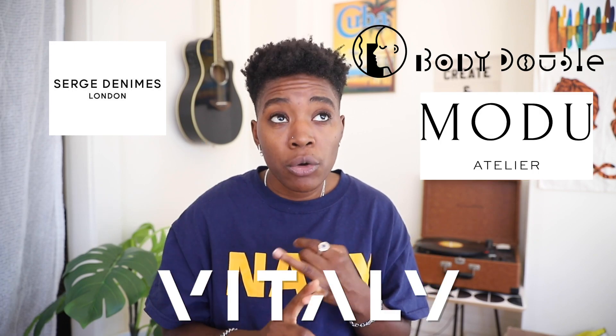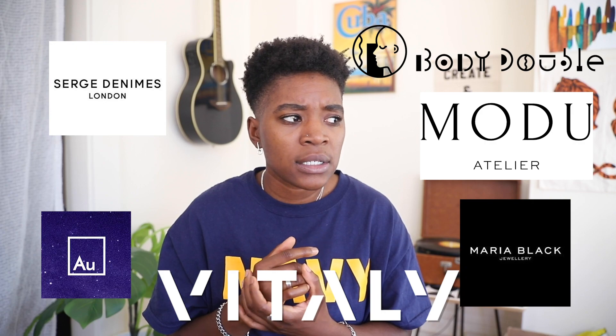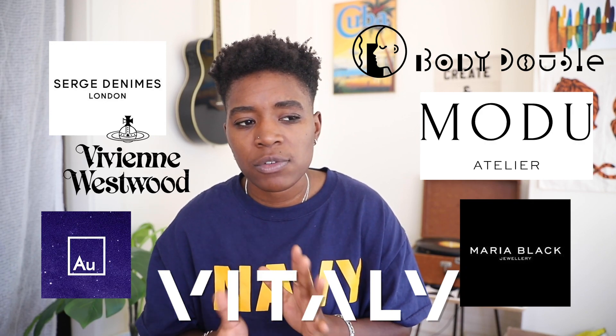Some places I would recommend for statement rings or really any type of ring: Vitaly, Serge Denimes, Body Double, Modu, and Automic Gold.